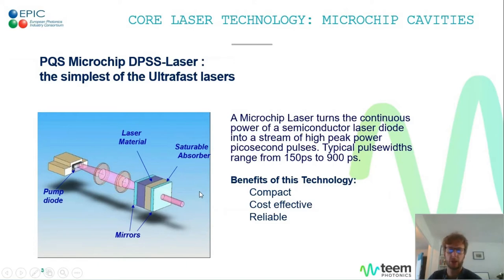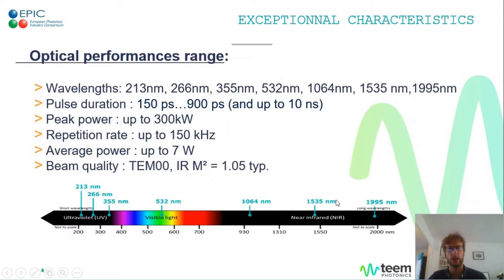The typical pulse widths of our oscillators range from 150 to 900 picoseconds, with some models exceeding this duration. The benefits are quite obvious: it makes for very compact and cost-effective lasers, and the absence of any free-space optics makes them very reliable in the field. They rely on Nd:YAG cavities most of the time at 1064 nm, and TIM has acquired strong expertise in handling the harmonics of YAG. We are able to propose a range of lasers in the UV down to 213 nanometers in the deep UV, with pretty long lifetimes.